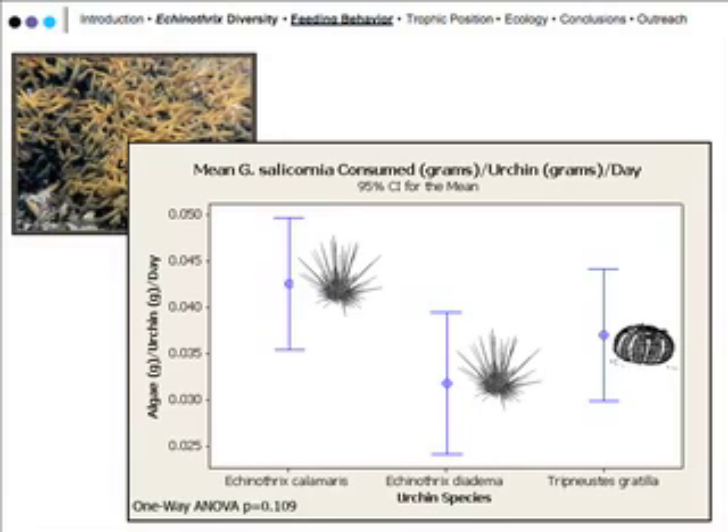The experiments were done across a large range of time periods, but there was no difference between experiments in temperature, salinity, or any of those conditions. However, seasonal differences in algal biochemical components, palatability, or something like that might have been a confounding factor.